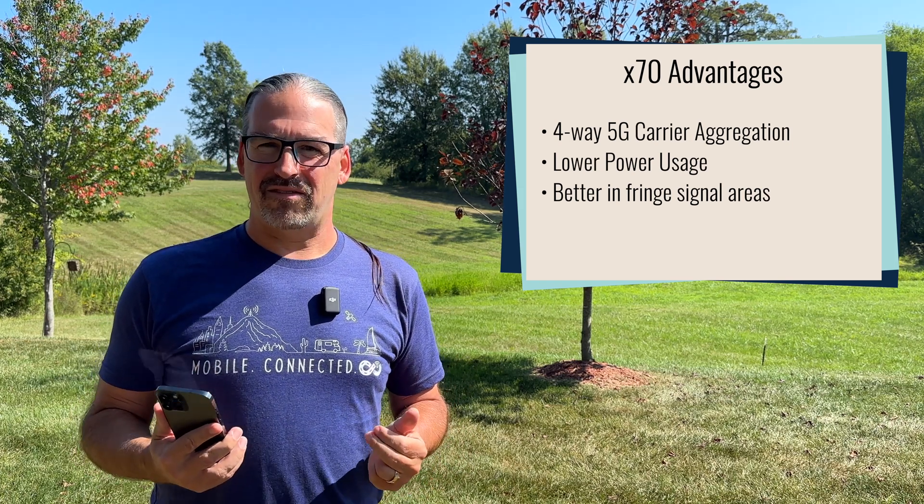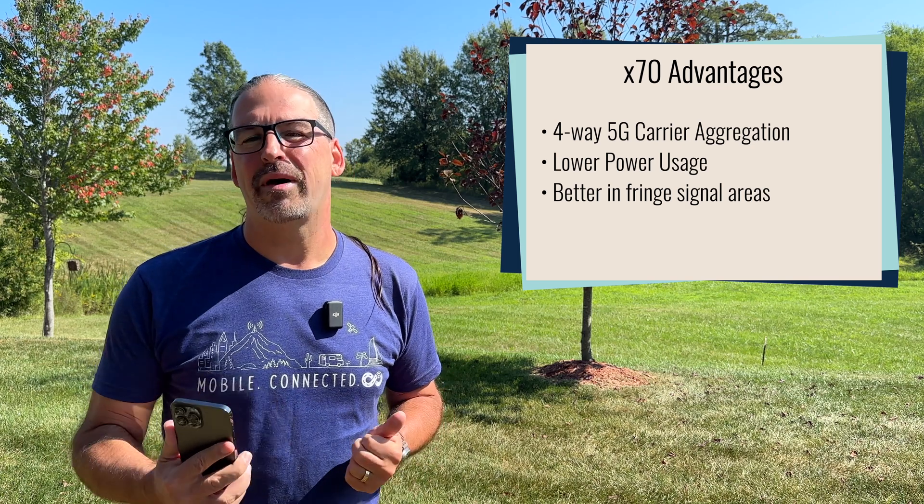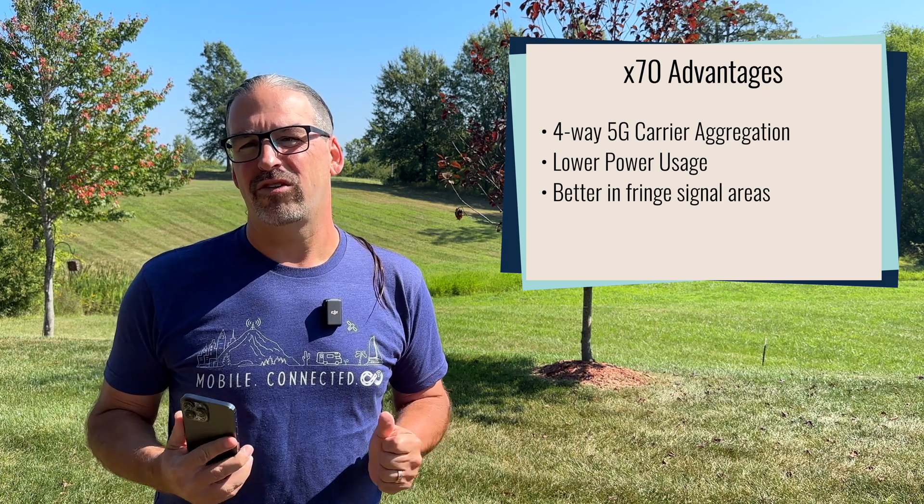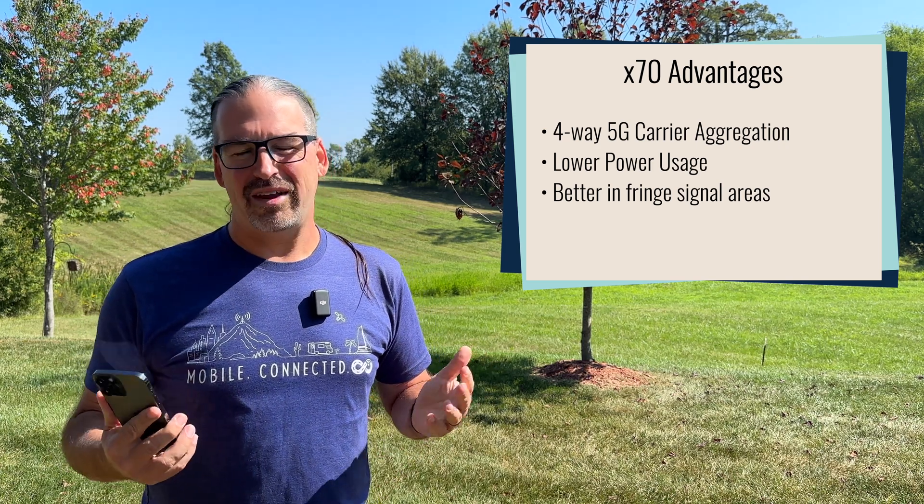The other advantage of the X70 is that it theoretically uses less power for a 5G signal, and it also has better ability to lock onto a signal in fringe signal areas. We'll wait and see just how significant that is once there's actual in-the-field testing. Overall, if you've got an iPhone 14 generation with an X65, the modem improvements to the X70 are not huge — not a good reason to run out and upgrade. If you've got older than an X65, there are some very substantial changes, so maybe a reason to upgrade. But still, very minor evolution on the cellular front.